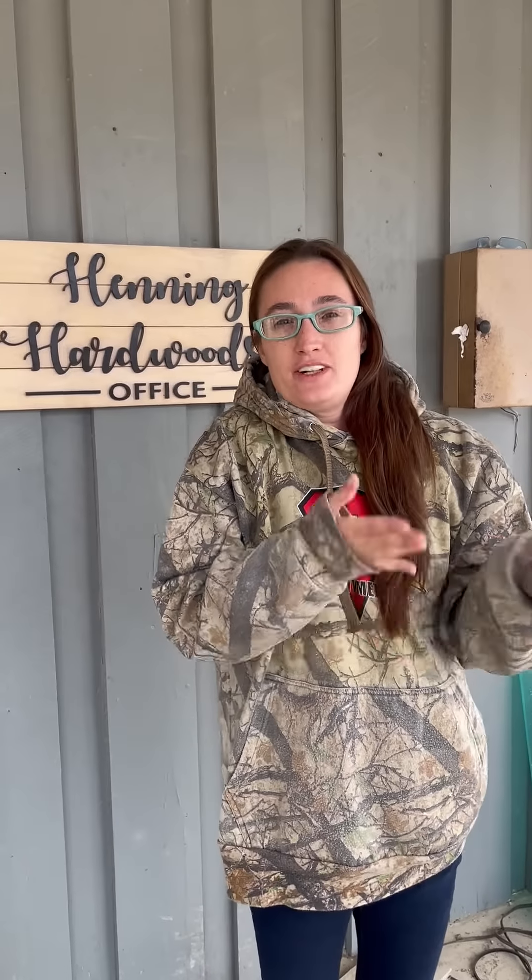I'm Kirsten. I'm currently at NHL. We are at McKinney Harvard's Mill.